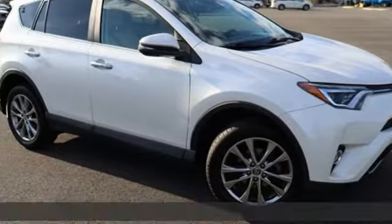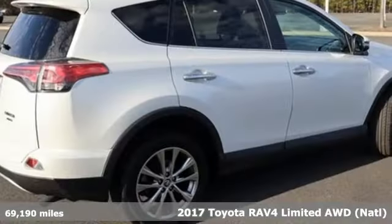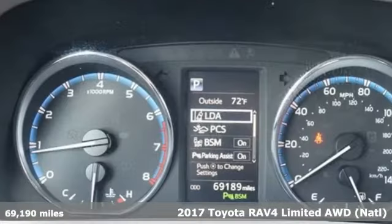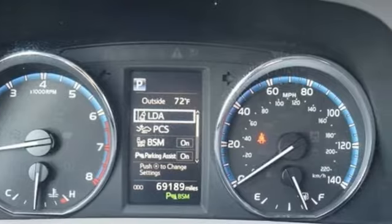It's a 2017 Toyota RAV4. Feed your adventurous nature in this stylish and smart SUV. And with features like these, every drive is a pleasure.